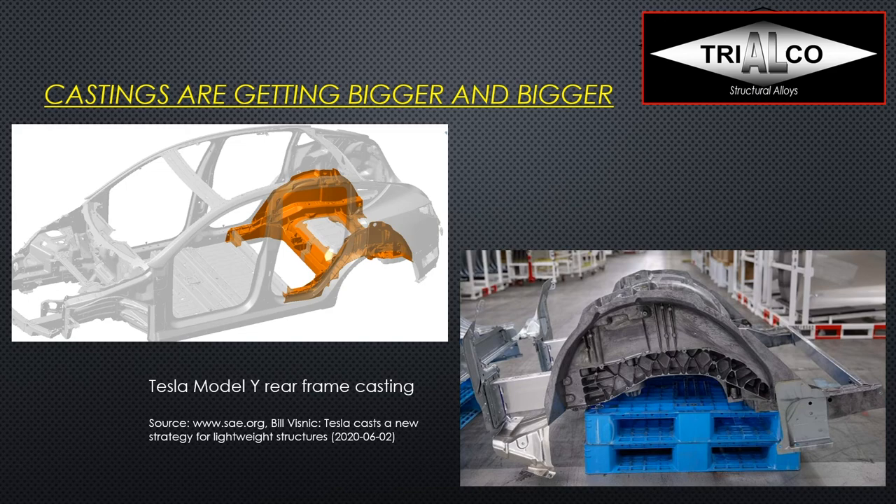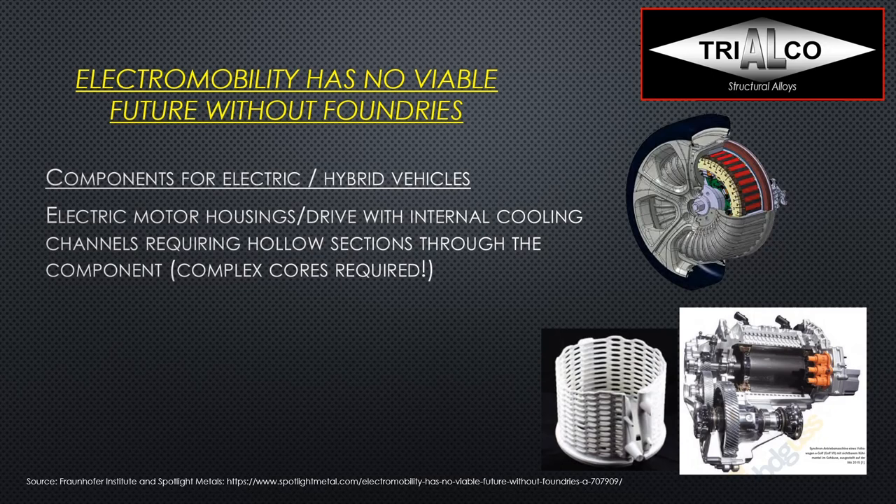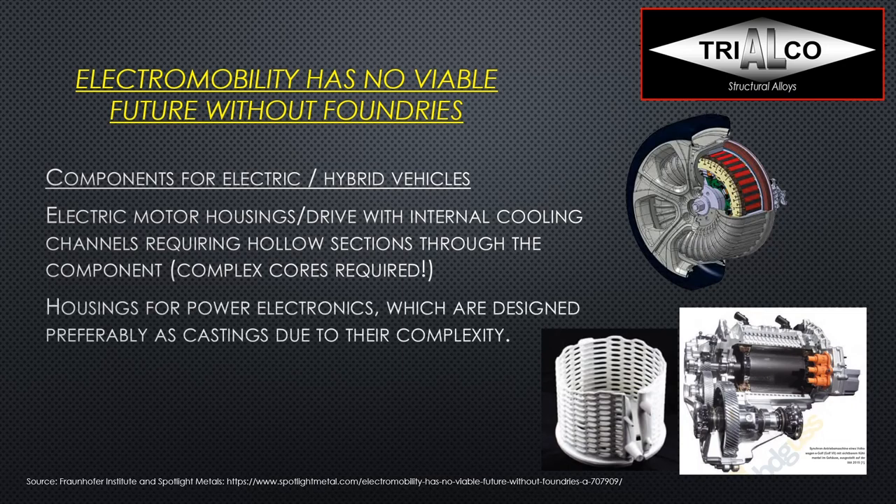Electric motor housings offer quite some potential, and that's not just for high-pressure die casting but also for low-pressure casting and semi-permanent mold, because very often we need cooling to be integrated into these castings — cooling channels integrated with lost cores. At the Gifa show, you could see a very complex sand core that went into one of these housings, and we see a lot of new developments in making cores very thin and intricate while still being removable. These housings also serve power electronics, and we see energy recovery components and fuel cell stacks as well.